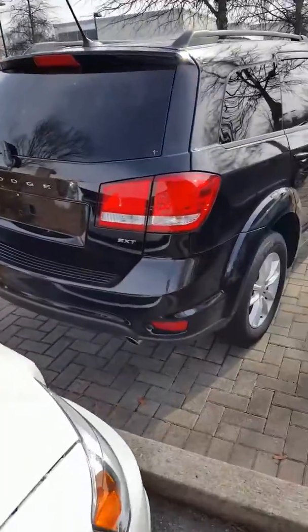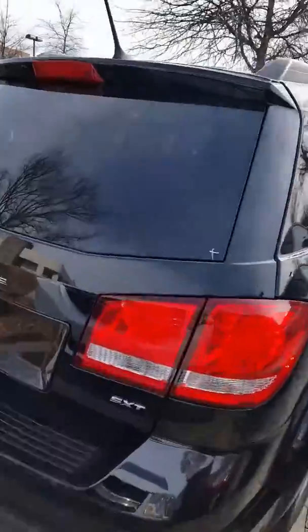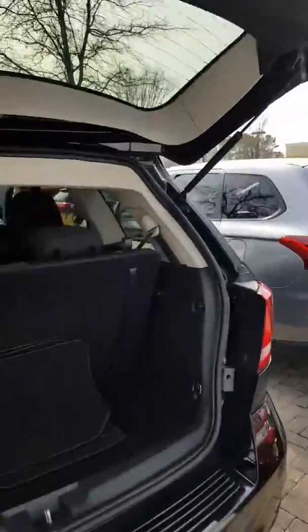We do have some other pre-owned third row vehicles. And if you don't need the third row, well we have even more options.